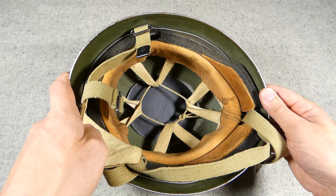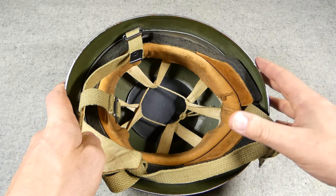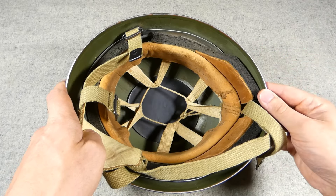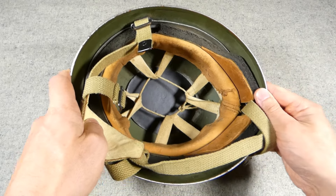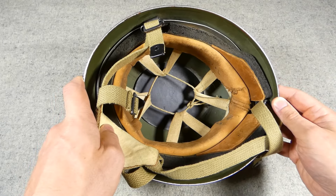The Germans removed the brim of the Stahlhelm to produce their airborne helmets. In terms of British forces, there was a bit more work required, and a very specific helmet design was needed because of the issues with the Mark II and Mark III. The earlier iterations of this airborne helmet were already in service by that point anyway.